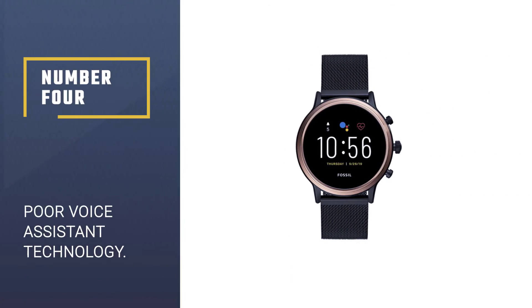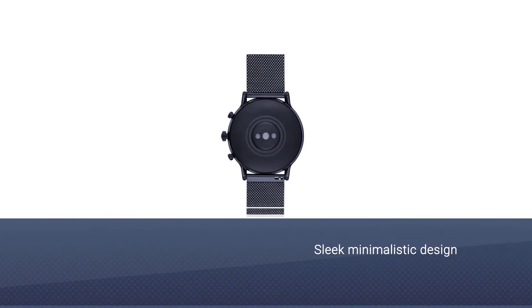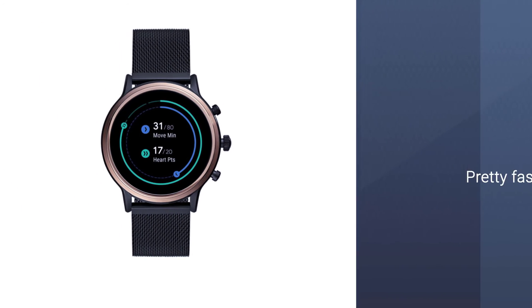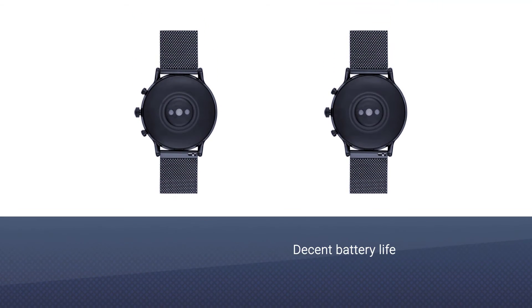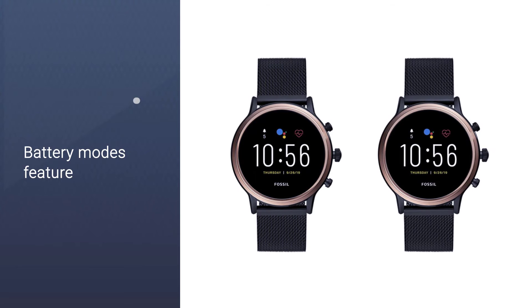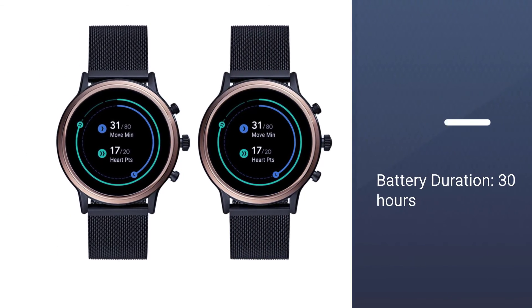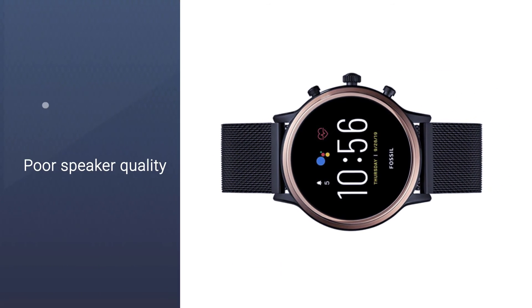Number 4: Fossil Gen 5 Smart Watch. Fossil has been in the watchmaking business since 1984, and developed a reputation for making great watches in their mid-priced range. In their 35 years, they have branched out into other fashion products such as wallets, fragrances, handbags, and purses, as well as higher-end watches in their Fossil Swiss line. However, their brand still seems focused on mid-priced watches. With their Gen 5 Smart Watch, Fossil has kept to those roots — as of this writing, the Fossil Gen 5 is priced roughly $100 less than the Apple Watch 5, and $50 less than the Samsung Galaxy.